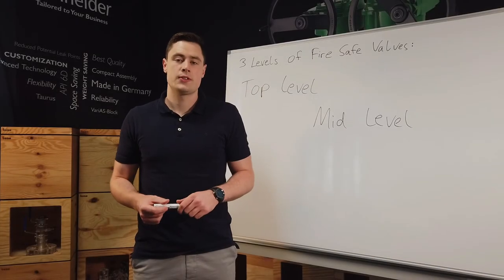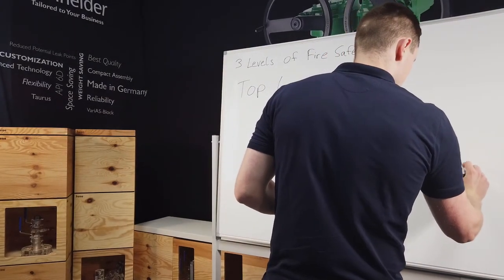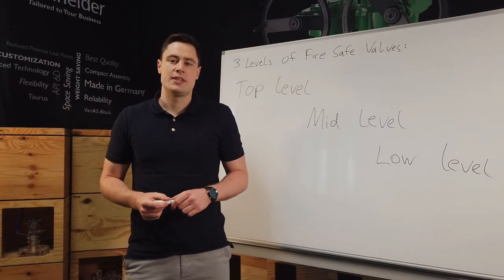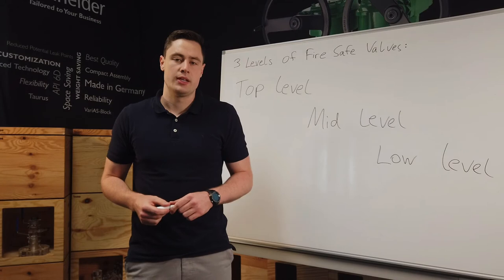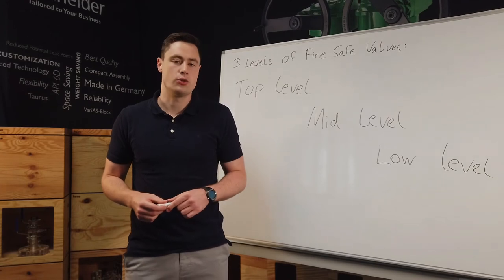The last one is the so-called low-level. This category of valve design has not been tested and has a large deviation in design in comparison to an approved one. An example is the floating ball valve. As such, there is a big risk when accepting the low-level fire safe design, especially when no tests have been done at all.